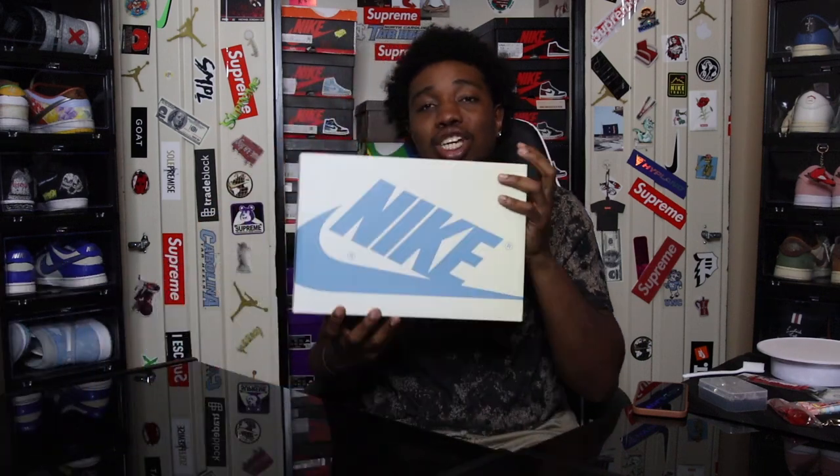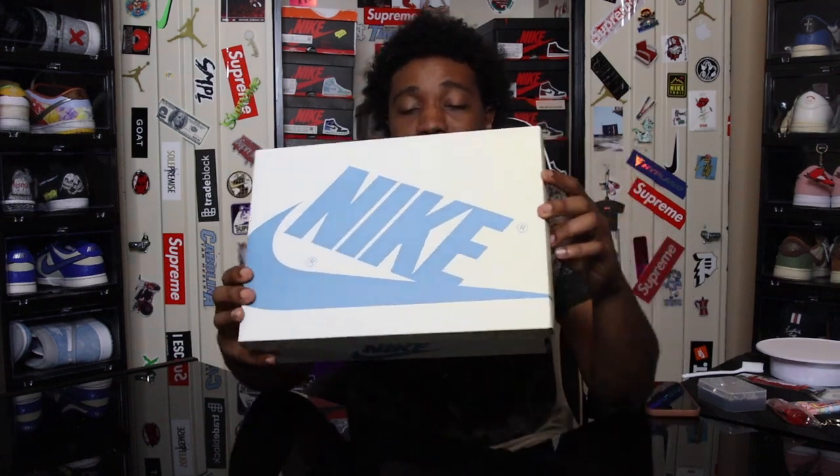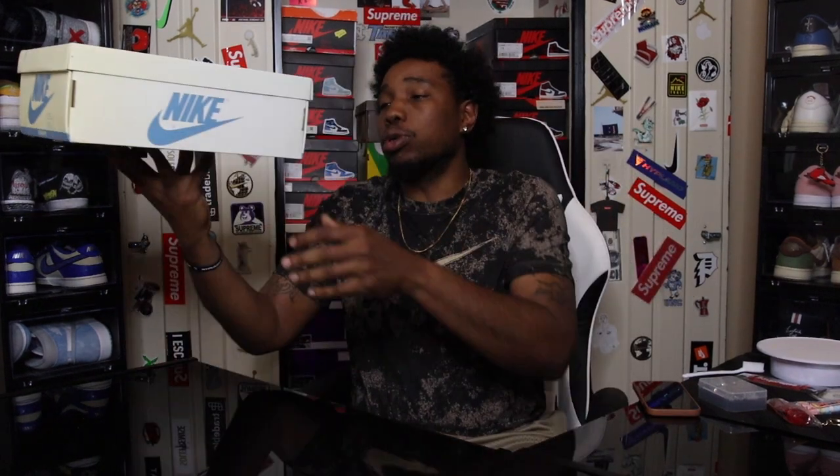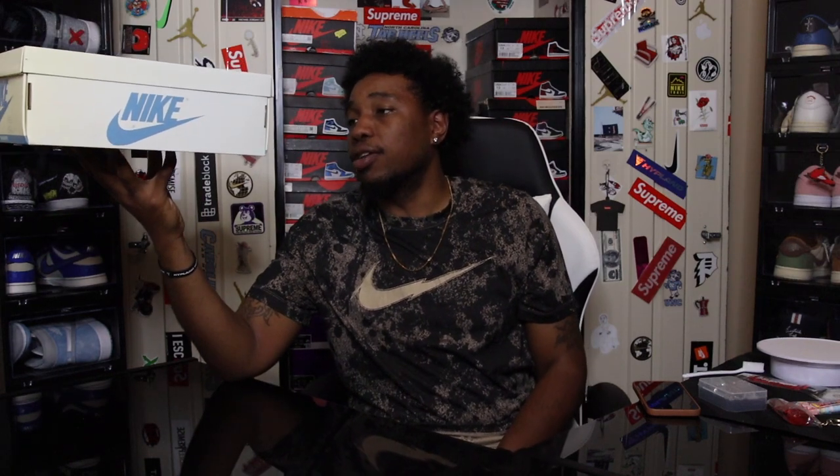Checking out the box, you can see the standard Nike box with the blue Nike hits all around. This is the Jordan Airship PE — the colorway is Summit White and Diffused Blue. This is a size 11, and this is not a personal pair — shout out to my boy Dan for letting me get these for a review.